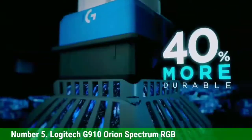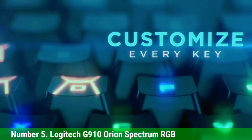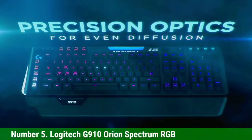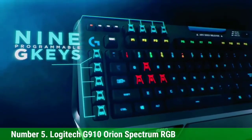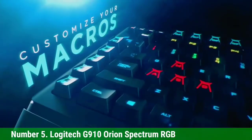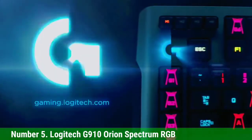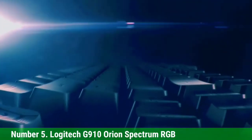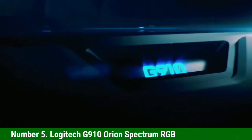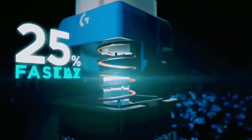The Logitech G910 Orion Spectrum RGB also brings quite complete features such as cool RGB backlighting, media keys, a volume wheel, and a wrist rest built into the body design that can give you good comfort and support your hand very well. The keycaps are OEM profile, made of thick and high-quality ABS plastic with a good grip on your fingers.